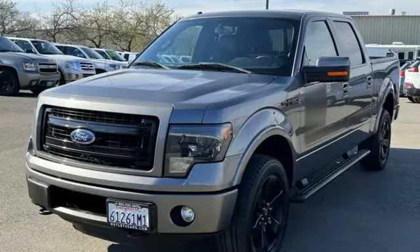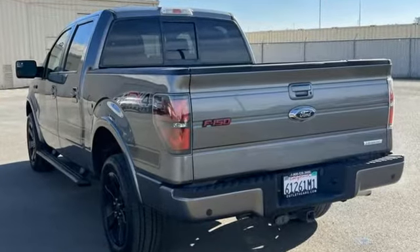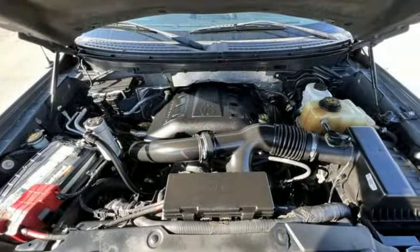It's well equipped with the features you need: V8 engine, 4-wheel drive, automatic transmission, trailer hitch receiver, voice activation.